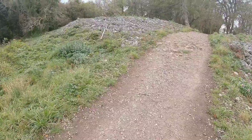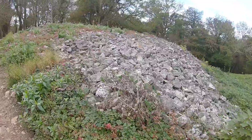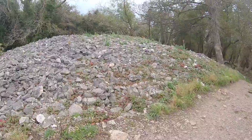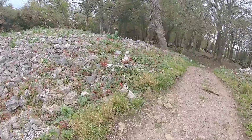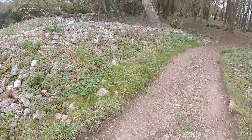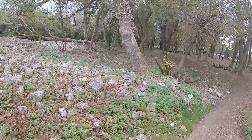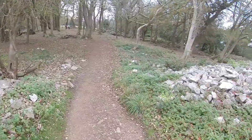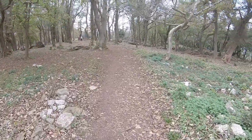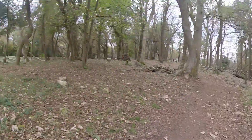Beautiful up here folks, peaceful and quiet — absolutely stunning. I just love the smell up here, it smells fresh and clean. It goes all the way around and all the way up there. It's a hill fort, and I'll show you some of the other bits as well.